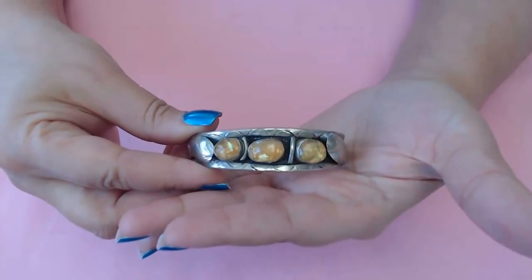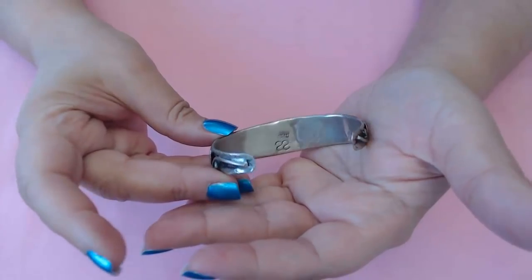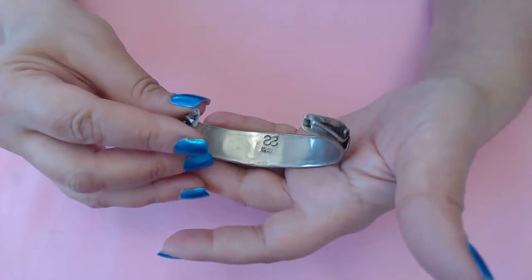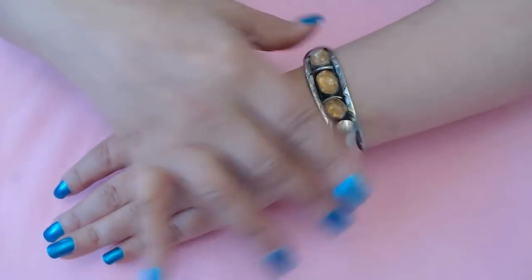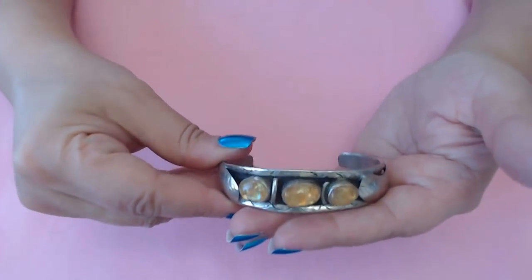Next I have a couple more bracelets. This one here has opal stones — I've had this in my collection for a while. I don't know who the maker is, it just looks like 'SS' on the back. This one I might be able to let go of because it is a little on the bigger side for me. It does have Ethiopian opal on here as well.